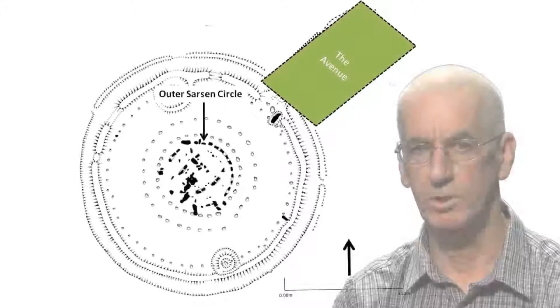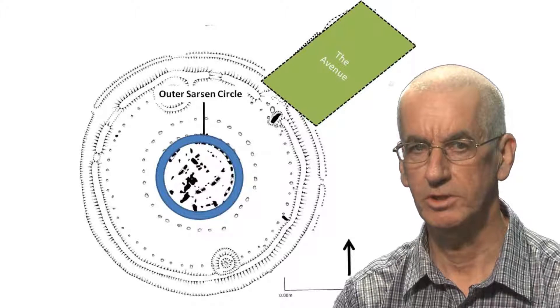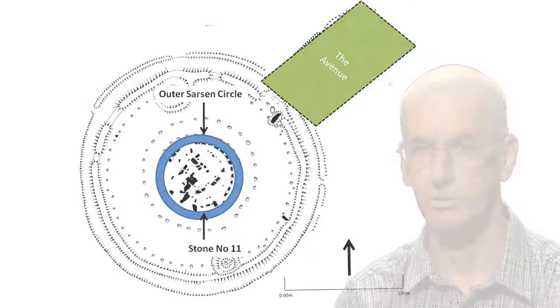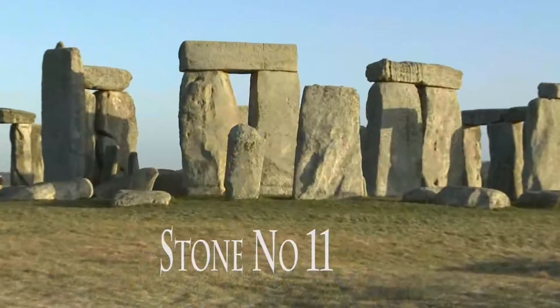Stone number 11 is one of 30 Sarsen stones that once stood in the Outer Sarsen Stone Circle at Stonehenge. The stone itself stood at the most southerly point of this Sarsen Circle. What is unusual — or rather special — about this stone is that it is a lot shorter and thinner than the other 29 Sarsen stones.